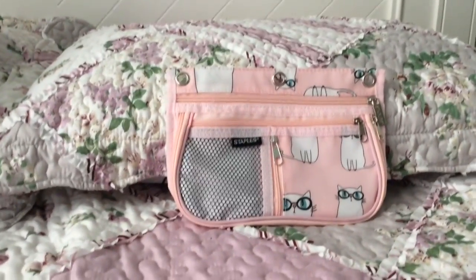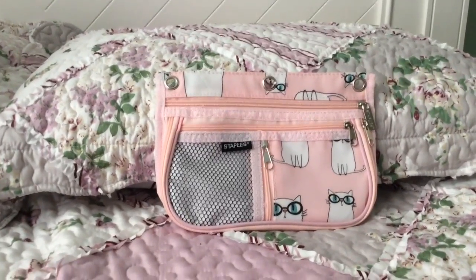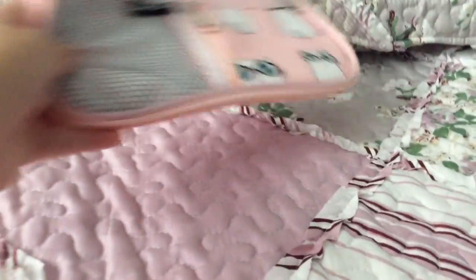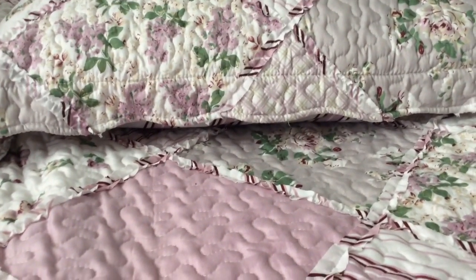First up, I have my pencil case and it is pink with cats. I love cats, so that's why I chose it — plus pink is my favorite color. That's really awesome!